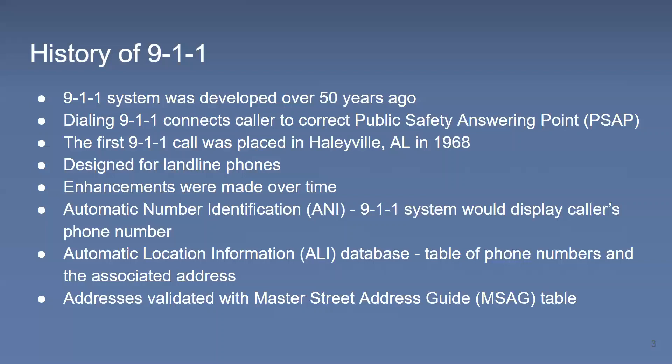The ALI was really helpful because it started to provide some sort of location for dispatchers to see. All these addresses were validated by another database called the Master Street Address Guide — the MSAG — which is basically a table of street names and address ranges. They would plug in a telephone subscriber's address to validate whether it was in a certain area, and that area was then linked to the correct PSAP that the call would be answered by.